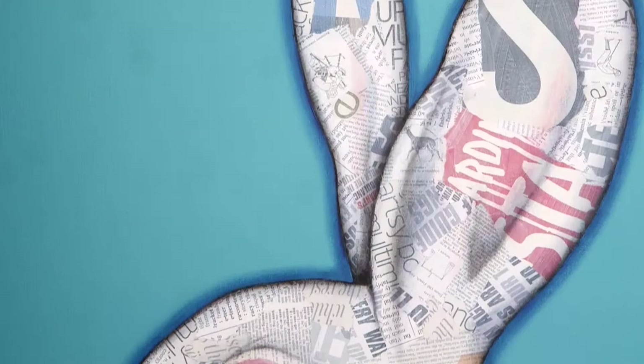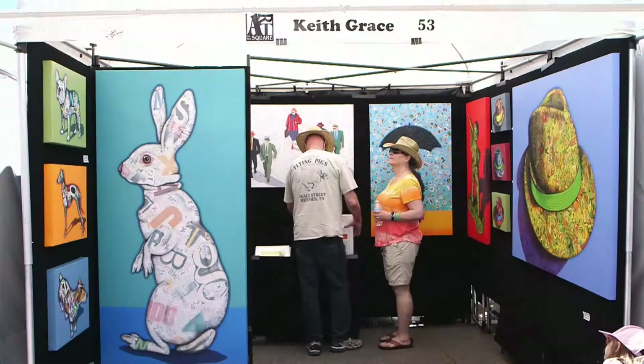My name is Keith Grace. I work in Mixed Medium, which is collage, acrylics, and oils on canvas. A long time ago, after I graduated from art school, I did a lot of illustration work for magazines and books and newspapers, and I always used to incorporate a lot of type and maps and things into my illustration work. So my paintings are just an evolution of what I used to do years ago — just put on a little bit heavier.